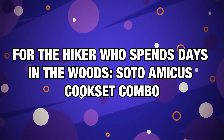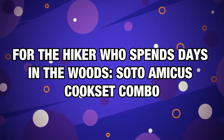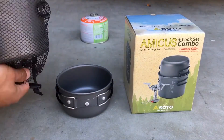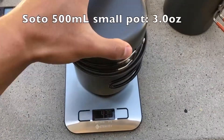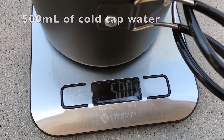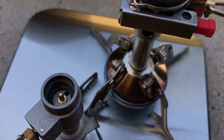Number 10, for the hiker who spends days in the woods — Soto Amicus Cookset Combo. For serious hikers, the beauty of nature exists in the real wilderness that's only accessible after spending a day or two on the trail. In this case, one must bring a lightweight, compact cookware set that can help them recharge on the go.